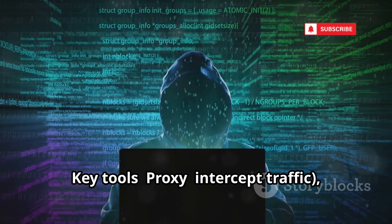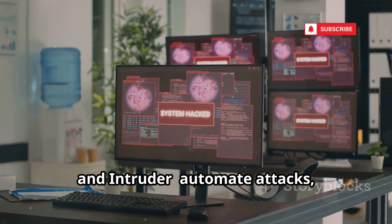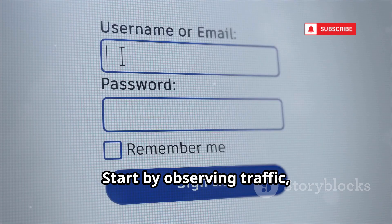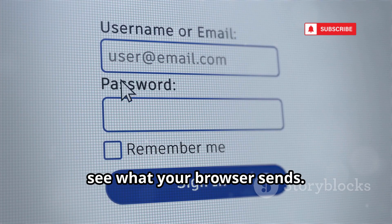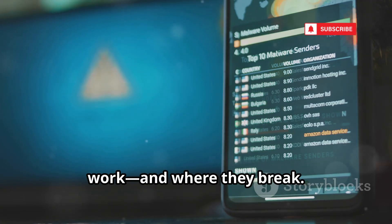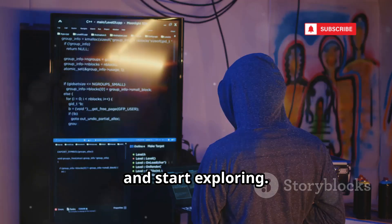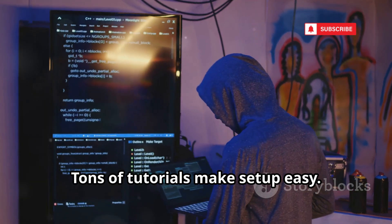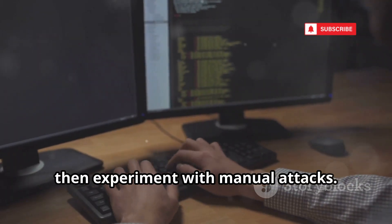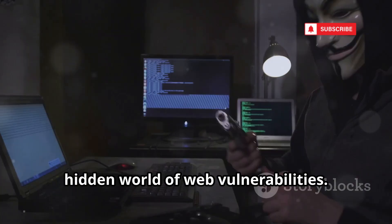Key tools include: Proxy to intercept traffic, Repeater to resend and tweak requests, and Intruder to automate attacks — even in the free version. Start by observing traffic, then try intercepting a login request to see what your browser sends. Burp Suite reveals how web apps really work and where they break. Download it, set up as a proxy, and start exploring. Tons of tutorials make setup easy. It's essential for web app security testing. Begin with observation, then experiment with manual attacks — Burp Suite will open your eyes to the hidden world of web vulnerabilities.